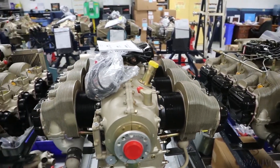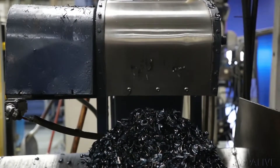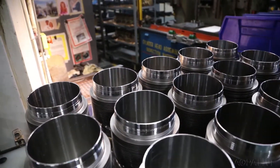Continental has been making engines one at a time in a manufacturing process that is dated and time consuming. We haven't been as efficient as we need to be going into the future. So while we've improved all of our technology, our manufacturing has not been as up to date.